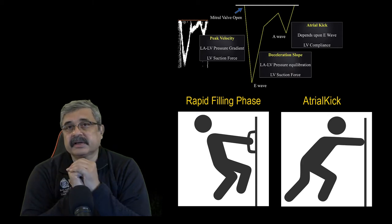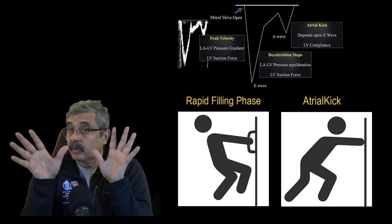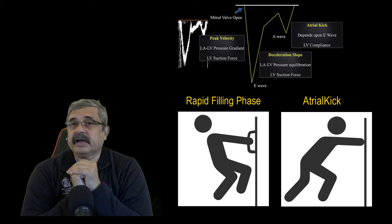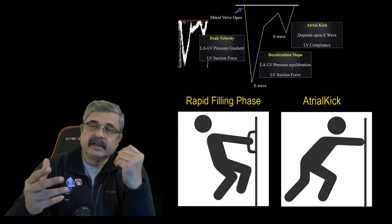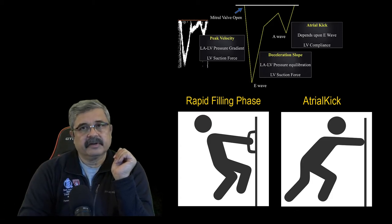This is a very important and subtle difference that you have to recognize: this is an abnormality of either pulling the blood into the ventricle or pushing the blood into the left ventricle. That is essentially one major understanding of diastolic dysfunction — that it could be an abnormality of pulling or an abnormality of pushing the blood into the left ventricle. And that sets the standard for the rest of the understanding of diastolic function.